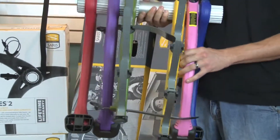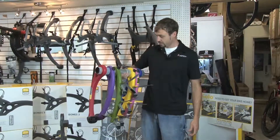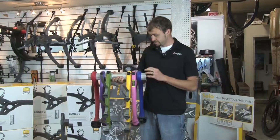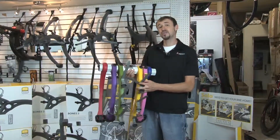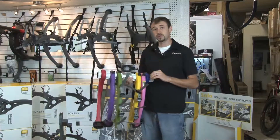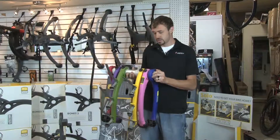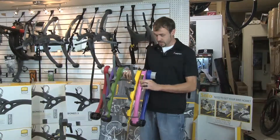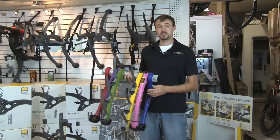One of the coolest features of the Bones system that Saris offers is they offer the Bones racks in six different colors: blue, pink, yellow, green, purple, and red. If you buy a colored rack as opposed to the regular gray colored racks, it's going to be about $25 more in cost. If you buy a pink one, they actually donate part of their proceeds to breast cancer research.